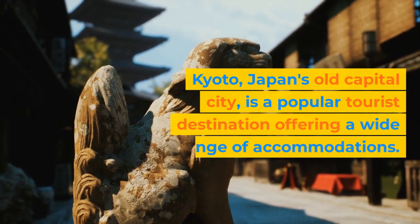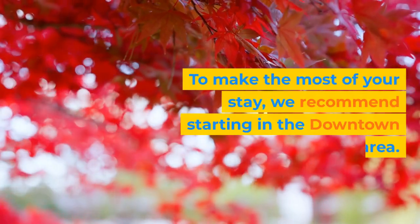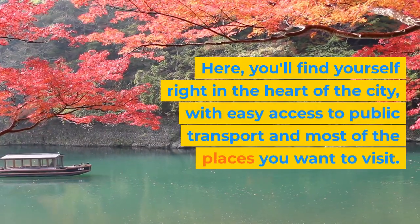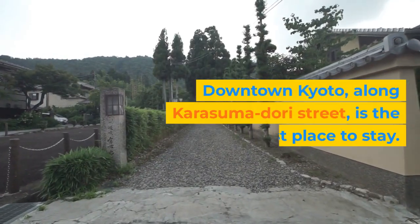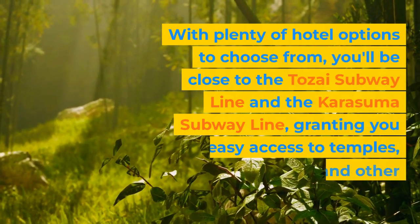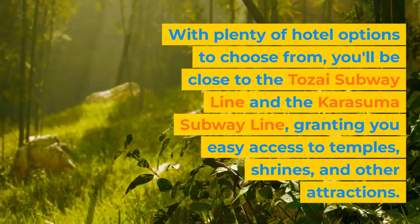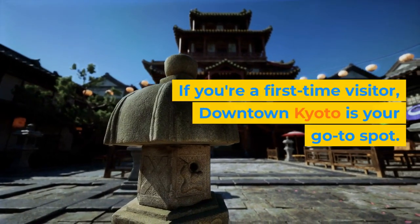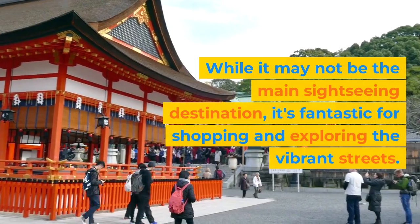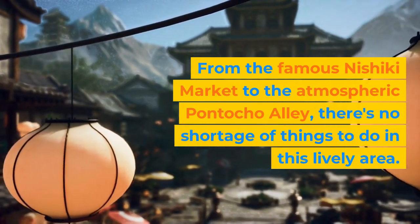Kyoto, Japan's old capital city, is a popular tourist destination offering a wide range of accommodations. To make the most of your stay, we recommend starting in the downtown area, where you'll find yourself right in the heart of the city with easy access to public transport and most places you want to visit. Downtown Kyoto, along Karasuma Dori Street, is the best place to stay, with plenty of hotel options close to the Tozai and Karasuma subway lines, granting easy access to temples, shrines, and other attractions. While it may not be the main sightseeing destination, it's fantastic for shopping and exploring the vibrant streets, from the famous Nishiki Market to the atmospheric Pontocho Alley.